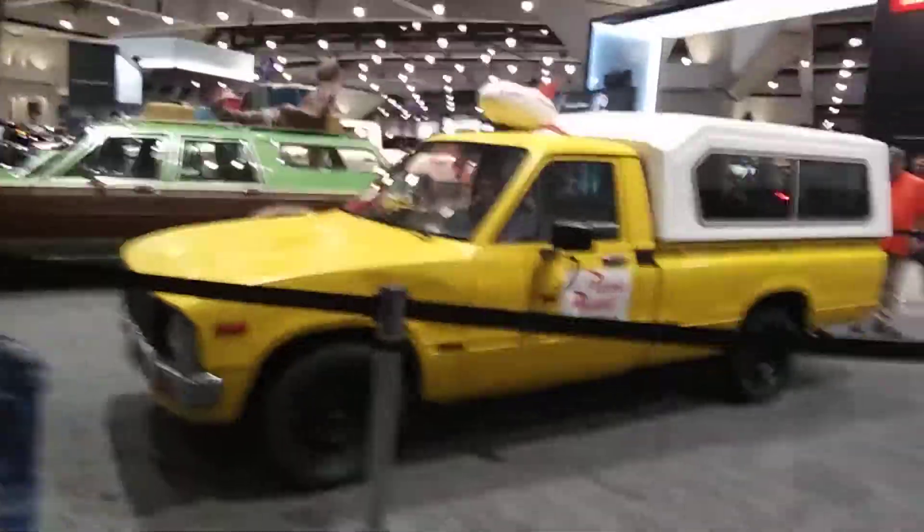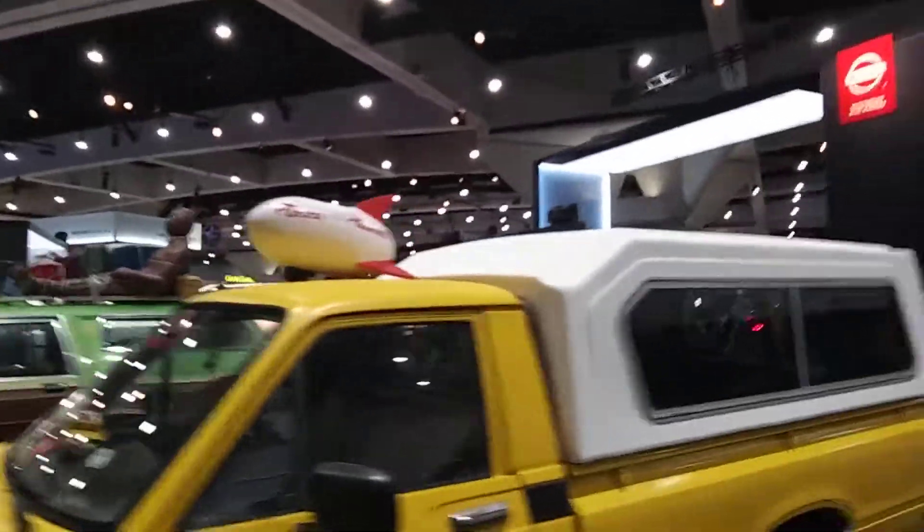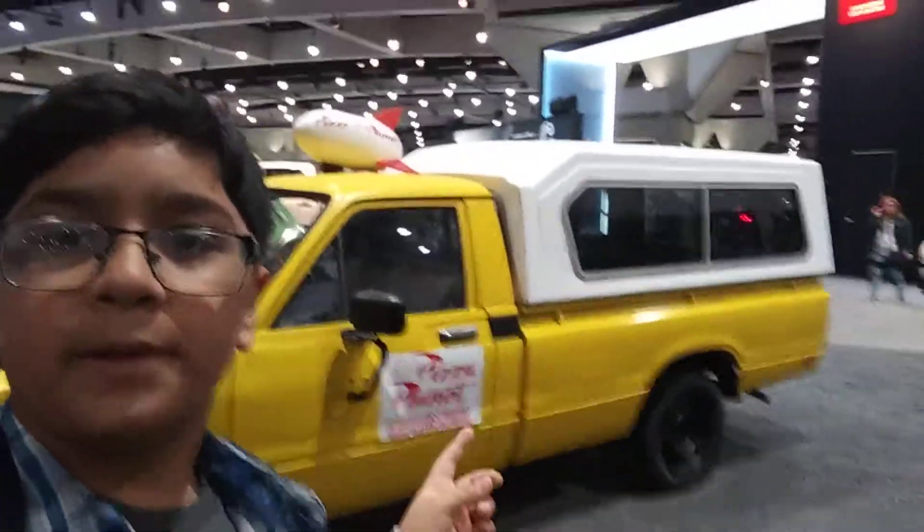So this is the real Pizza Planet truck over here, as you can see — super cool. That is for real right there. Real Pizza Planet truck from the movie. I think I have another video — you can see the back, I got a better angle, the front. Pizza Planet.